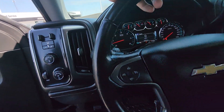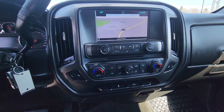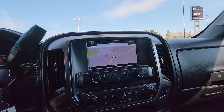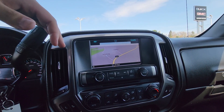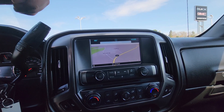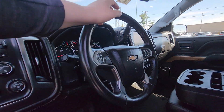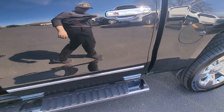We do have trailering brakes up here, separate climate control, and heated seats on both the driver and passenger side. The touchscreen infotainment system up top has Bluetooth capabilities and navigation as well.